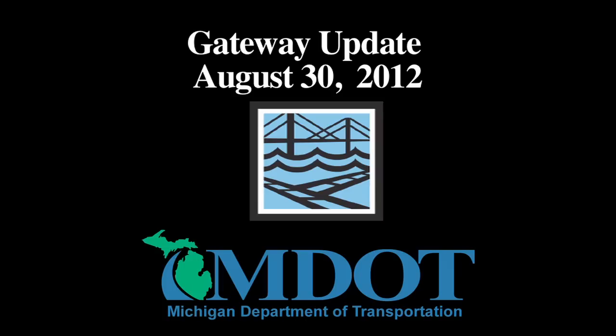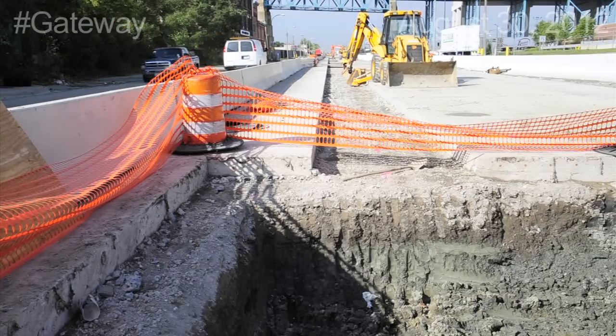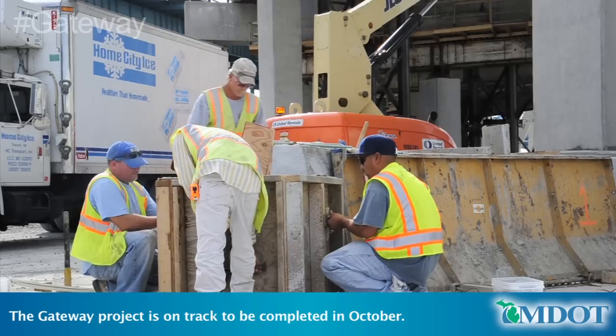This is your Gateway Project Update for Thursday, August 30, 2012. Drainage work for the MDOT Maintenance Access Road was completed this week and the road is being prepared for paving.